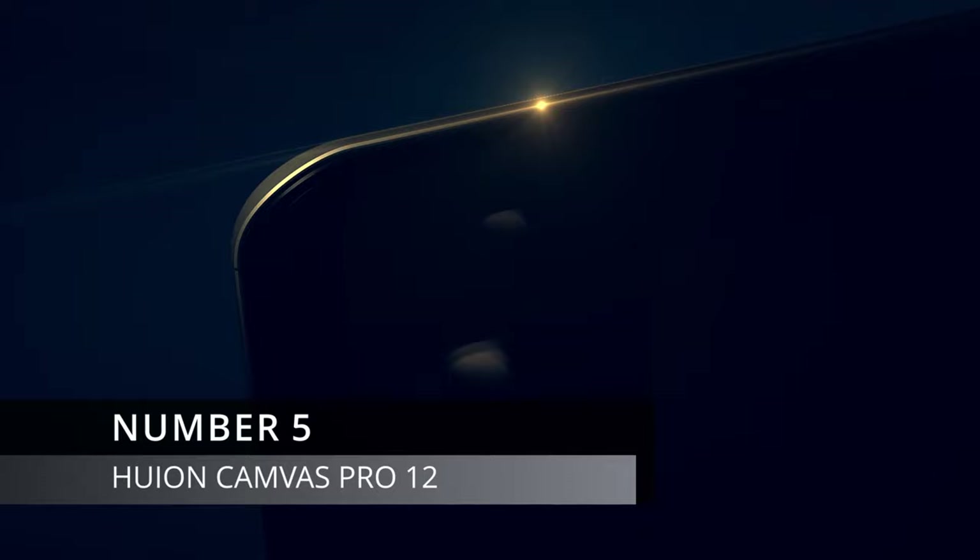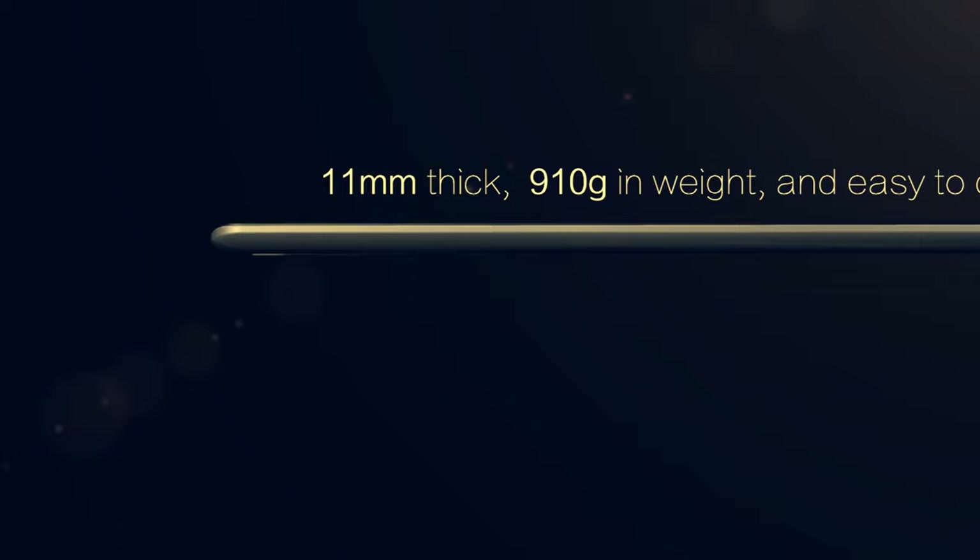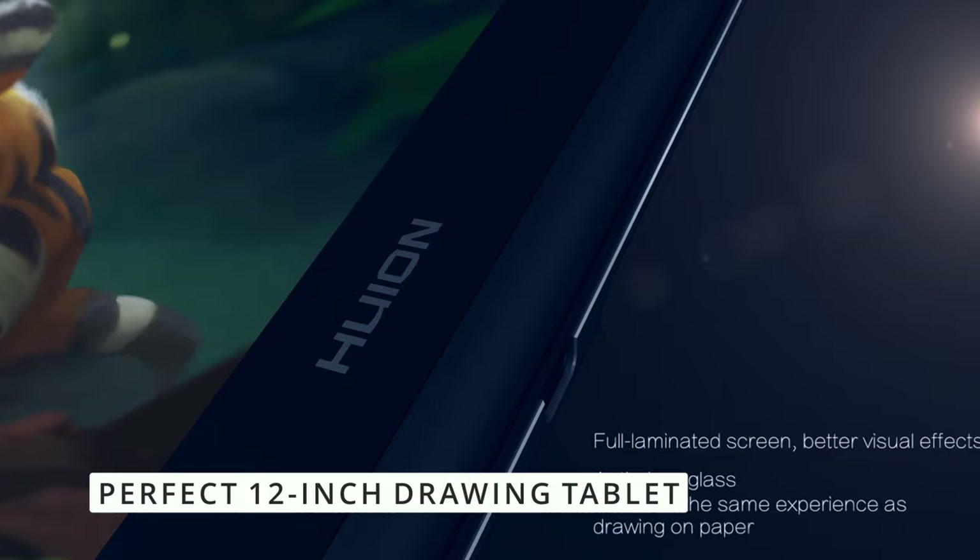Number five. If you're looking for the cheapest small drawing tablet out there, the Huion Canvas Pro 12 is here to save you. When it comes to affordability, reliability, and high quality standards, Huion is the company to go for. Huion, in my opinion, are the kings of the budget price range. And if a 12-inch screen drawing tablet is what you are looking for, then this won't disappoint. This is why the Huion Canvas Pro 12 is the winner in the low budget category.